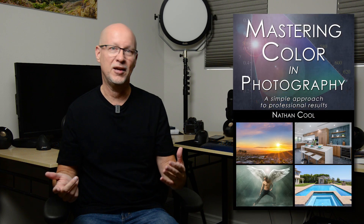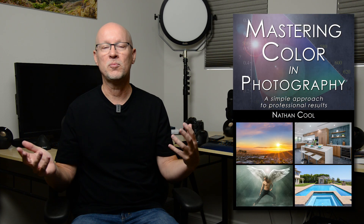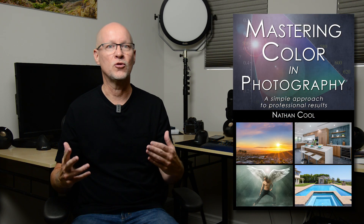That's why a lot of photographers don't address color at its core, or when they try to, they get the wrong information. So what I've done to make this more concise is I've tackled this in a new book called Mastering Color in Photography: A Simple Approach to Professional Results.